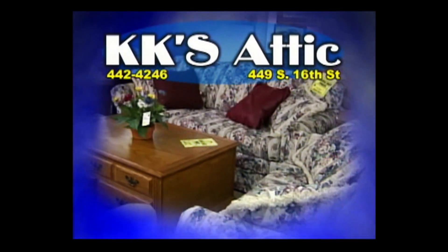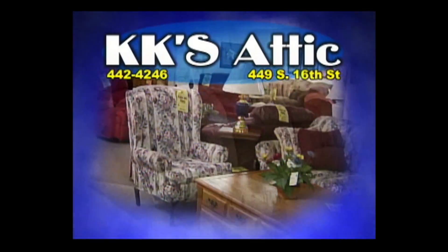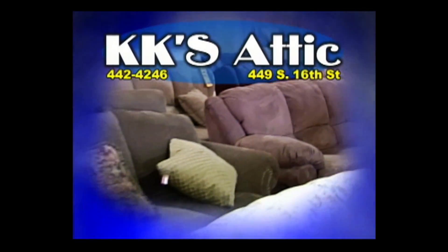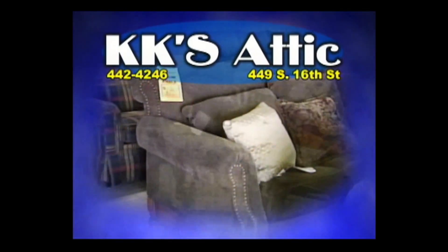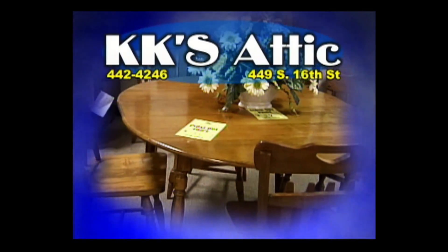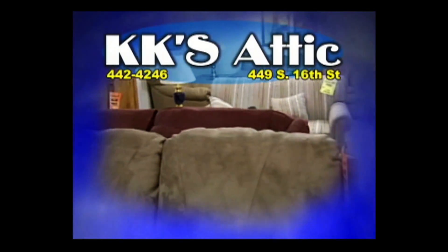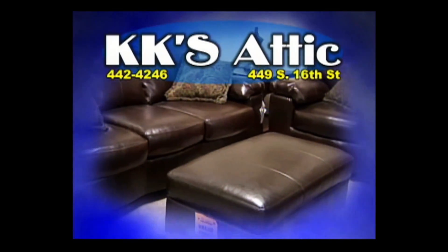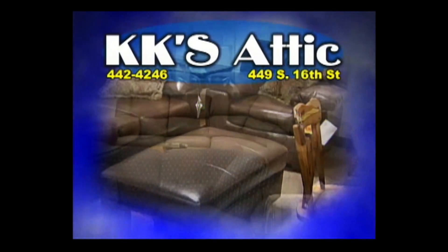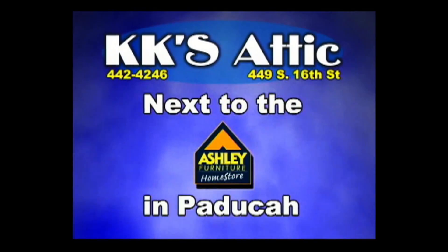Looking for good quality pre-owned furniture at a bargain price? Wanting to sell furniture items but don't want to give them away? KK's Attic in Paducah is the answer. You'll find a great selection of clean, quality pre-owned furniture at dramatic savings — dining room suites, dinettes, living room sofas, loveseats, occasional tables, bedroom suites, even mismatched items. Inventory changes constantly, so if you don't see what you want, come back in a few days. Quality pre-owned furniture consignment — that's KK's Attic, next to the Ashley Furniture Home Store on South 16th in Paducah.